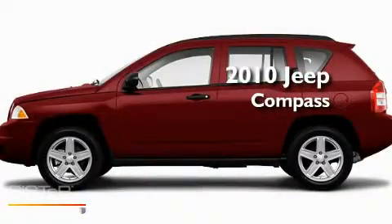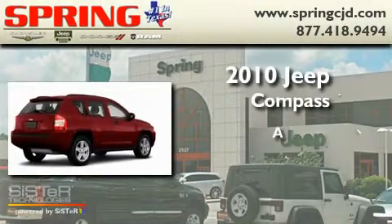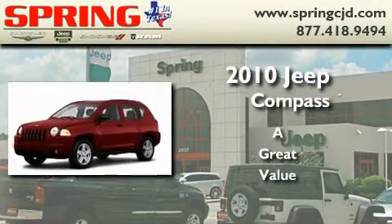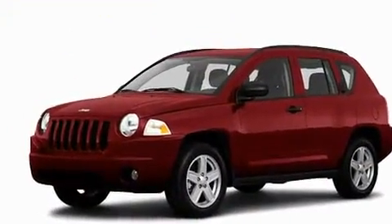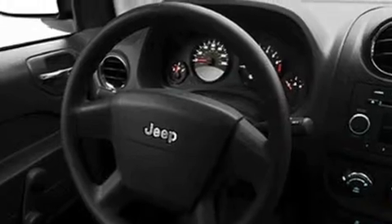This is a brand new 2010 Jeep Compass. Its top features include a rear window defroster, a rear window wiper, aluminum wheels, fog lamps, and roof rails.